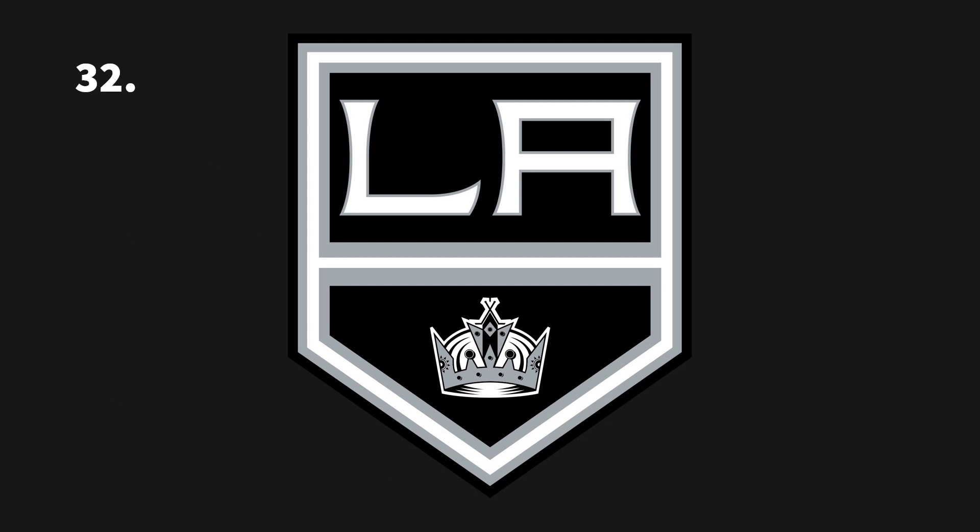Welcome back to another YouTube video. Today we're going to continue on yesterday's logo rankings video. I want to do a new kind of mini series, maybe about five videos long, where I talk about the logos I want to change and where my head is at in terms of artistic and color changes. Today we're starting with the LA Kings, who were ranked last — number 32 out of 32 in the NHL.